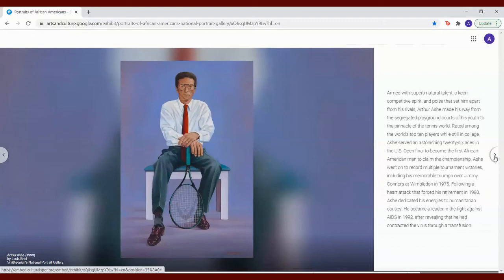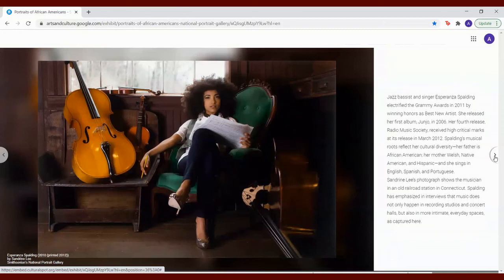Jazz bassist and singer Esperanza Spalding electrified the Grammy Awards in 2011 by winning honors as Best New Artist. She released her first album, Junjo, in 2006. Her fourth release, Radio Music Society, received high critical marks at its release in March 2012. Spalding's musical roots reflect her cultural diversity — her father is African American, her mother Welsh, Native American, and Hispanic. And she sings in English, Spanish, and Portuguese. Sandrine Lee's photograph shows the musician in an old railroad station in Connecticut. Spalding has emphasized in interviews that music does not only happen in recording studios and concert halls, but also in more intimate everyday spaces, as captured here.